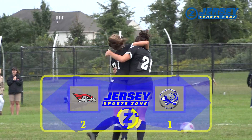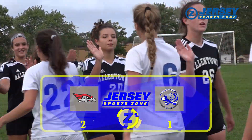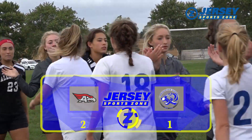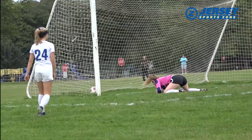2-1 is your final from Allentown. The number 3 team in the state improves to 6-0 on the year. Allentown continuing their reign of the Colonial Valley Conference with another division win. Rutgers commit Emma Pasquarello helping put the Redbirds over the top in the second as she collects her fourth goal of the year. Allentown will face 3-1-1 Robbinsville next.